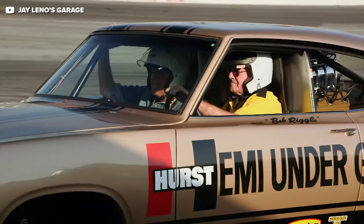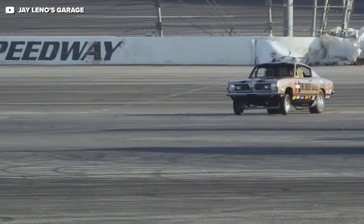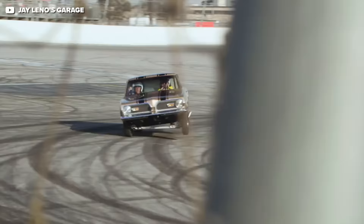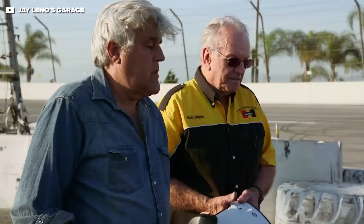You famously flipped over in the Hemi Under Glass. What was that? That car was built to race. The trouble was, with the engine in the back, they couldn't keep the front end on the ground. For that reason, it wasn't going to win a race. So let's just make it a wheel-standing car. They got it to stand up on the back bumper and all kinds of stuff. Oh, that was a lot of fun. And this is only the second action I've had in the 50 years of running this car.